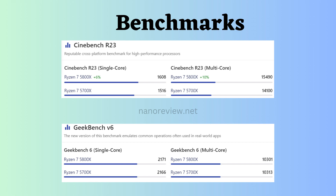Now let's examine the benchmark comparisons. In both Cinebench R23 multicore and single-core tests, the Ryzen 7 5800X appears to be slightly superior. However, it's worth noting that the Ryzen 7 5800X comes with a higher price tag compared to the Ryzen 7 5700X.